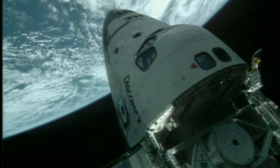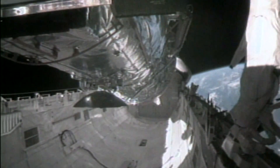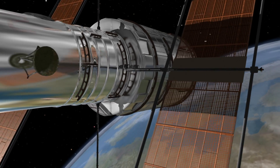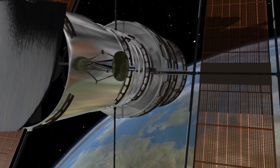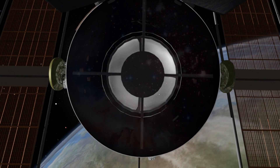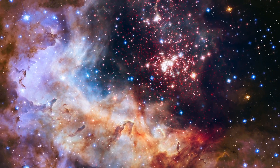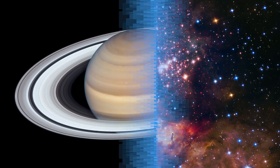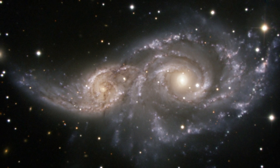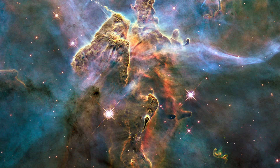In April 1990, the Space Shuttle Discovery transported and positioned the Hubble Space Telescope 350 miles from Earth. There, orbiting above the turbulence of our atmosphere, the Hubble has captured unprecedented views of the universe for the past three decades. Its gallery includes planets and nebulae, galactic collisions, supernovas, and extraordinary surveys of deep space that have opened new doors to understanding the size and structure of the cosmos.